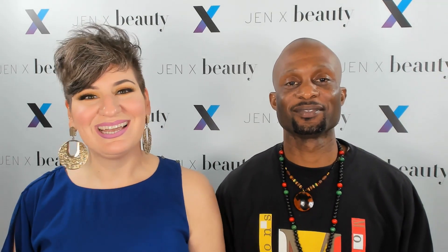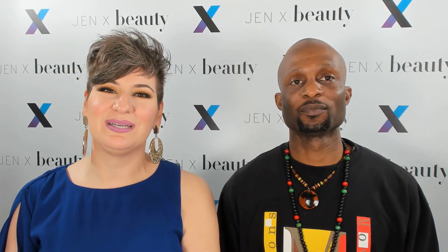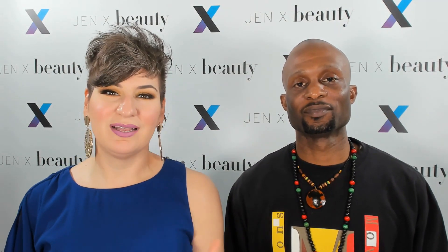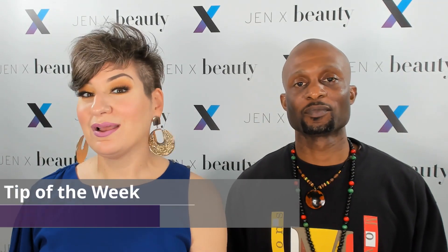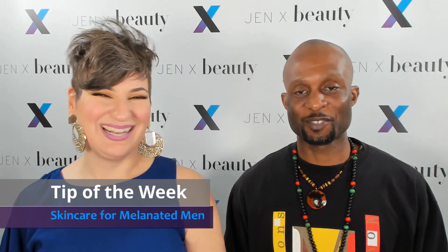Welcome back to Beauty Therapy with Gen X. My name is Jennifer Massad, I am your hostess and your beauty therapist. In today's tip of the week, I brought in one of my best friends, Demetrius Glynn, and we're going to talk about skincare for melanated men. You might hear me call him DD or Shay Shay, which are his nicknames — terms of endearment because we're basically...